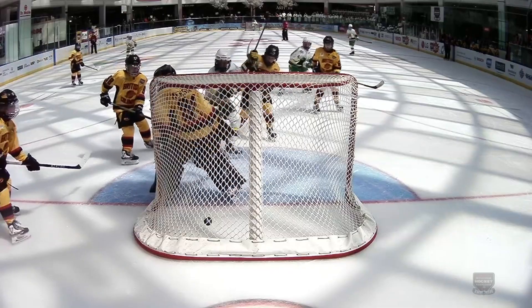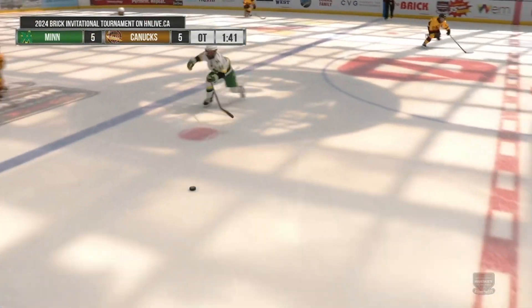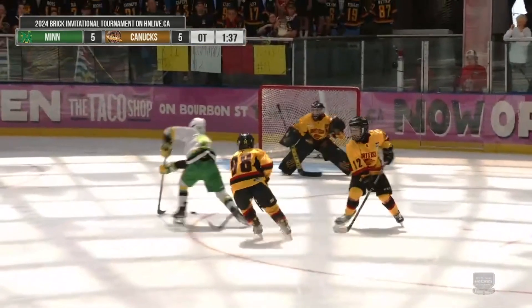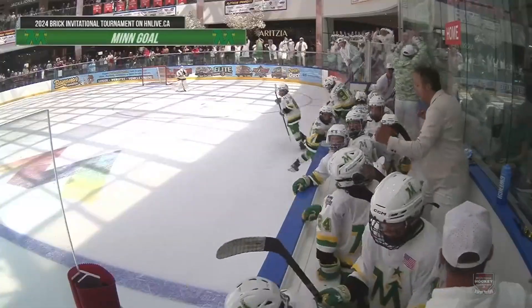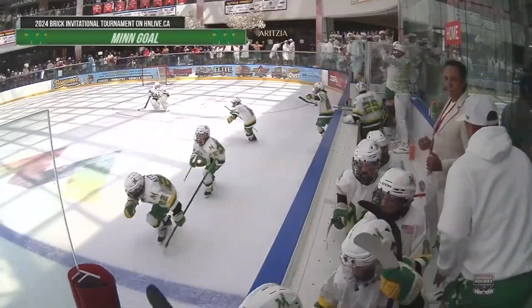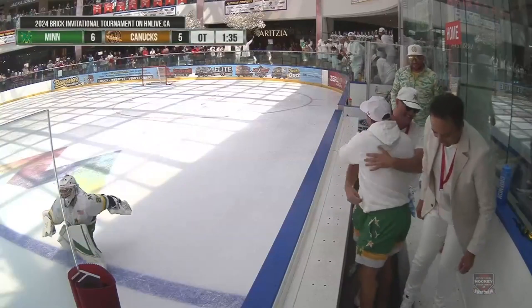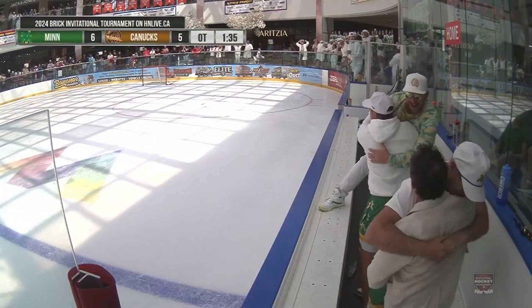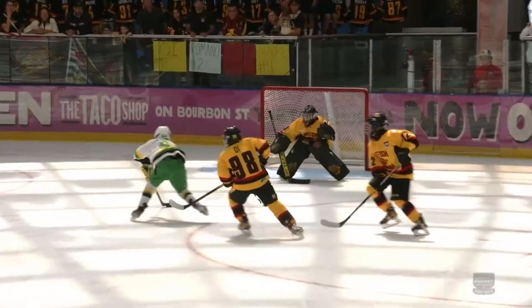Ross blocks the opportunity. Navy for Von Bokern — Von Bokern, toe drag! What a move, what a goal! Von Bokern wins it for Minnesota! How about that! Holy jumping, what a goal — Colton Von Bokern, how do you do?